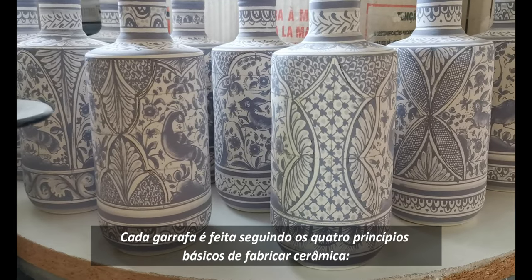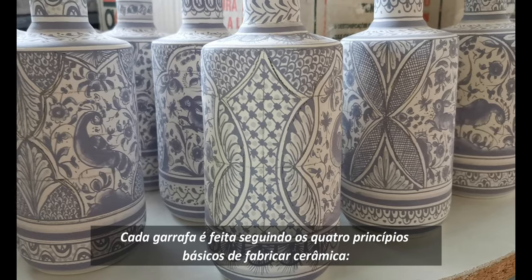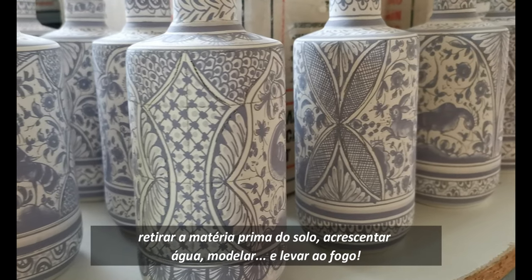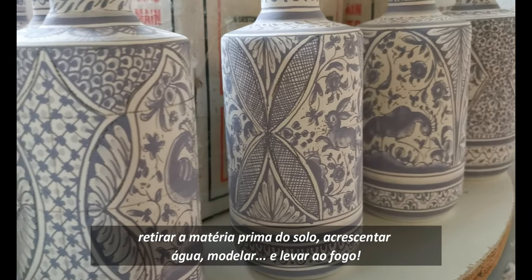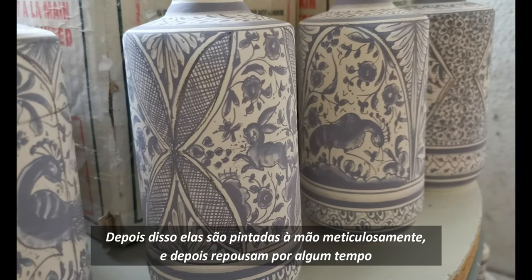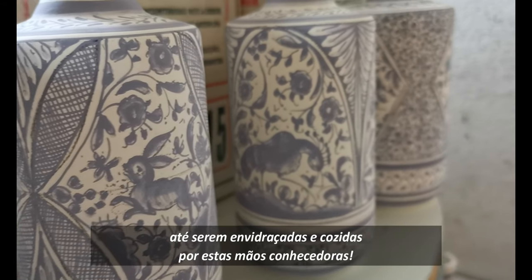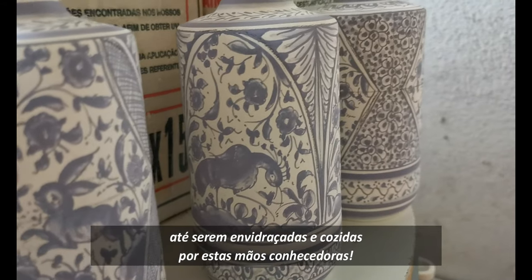Each bottle is carefully handmade following the four basic processes of ceramic manufacturing: digging the raw material from the ground, adding water, shaping, and firing. After that, they are meticulously hand-painted and then sit for some time until glazed and baked by these knowledgeable hands.